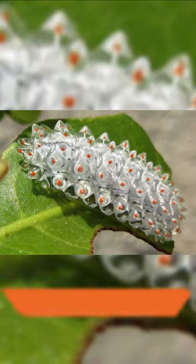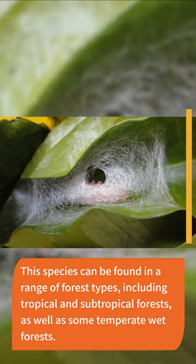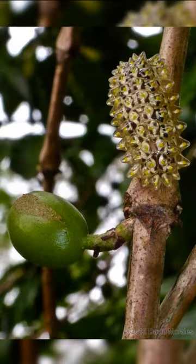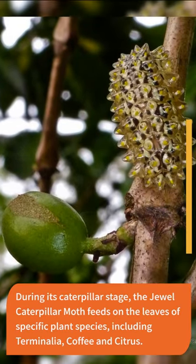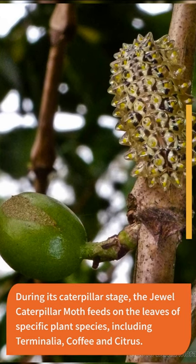This species can be found in a range of forest types, including tropical and subtropical forests, as well as some temperate wet forests. During its caterpillar stage, the jewel caterpillar moth feeds on the leaves of specific plant species, including terminalia, coffee, and citrus.